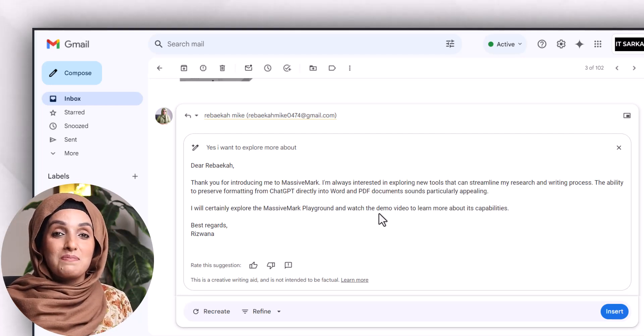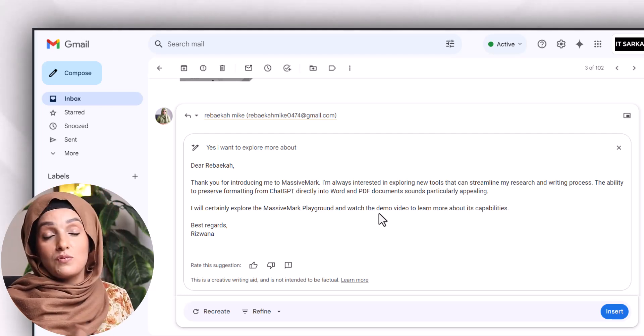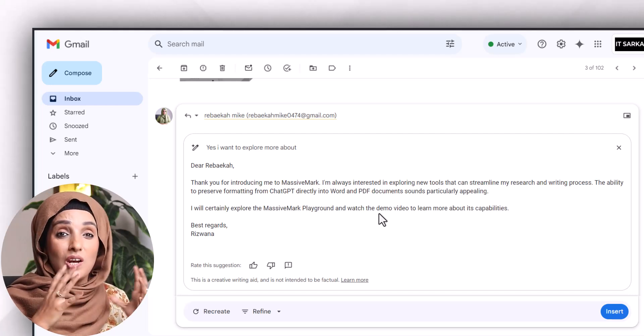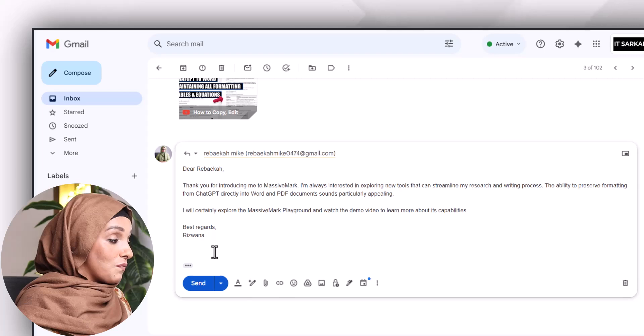I didn't write all these things in my response, but this tool understands what professional email writing is. You don't have to rely on multiple paid tools to write these kinds of professional emails, which normally require a lot of information from you to produce this kind of content.